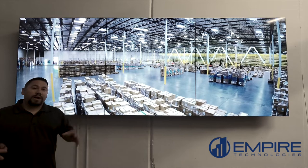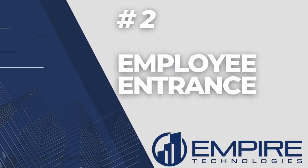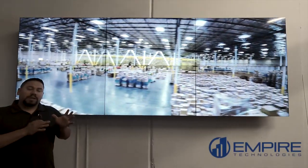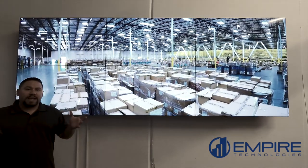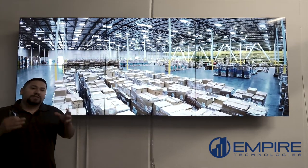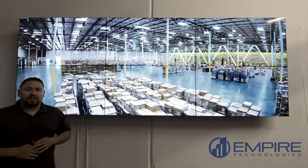Area number two is your employee warehouse entrance. This is where all of the warehouse employees are going to come in throughout the day. It's important that we access control this area to make sure we are holding employees accountable. In many cases in an industrial building we'll have temporary staff, so we want to make sure we know who's in our warehouse or facility.